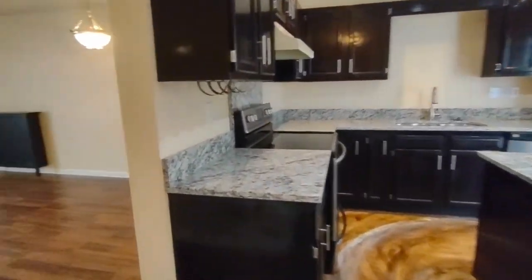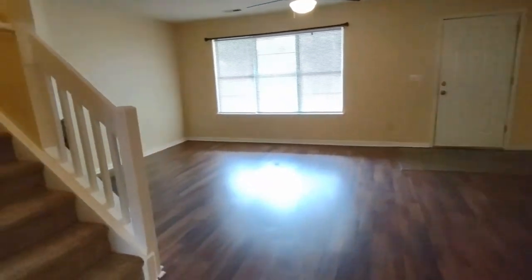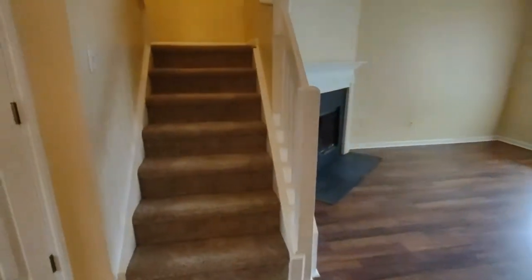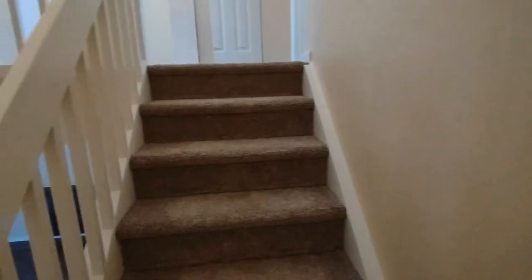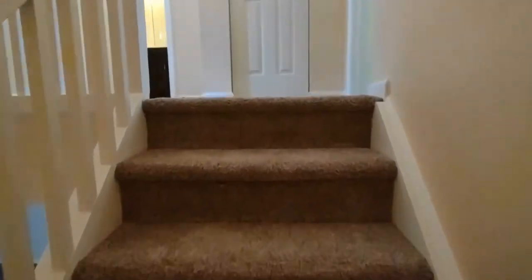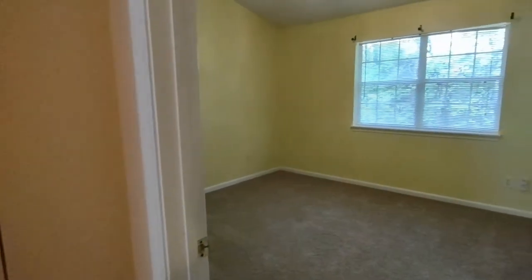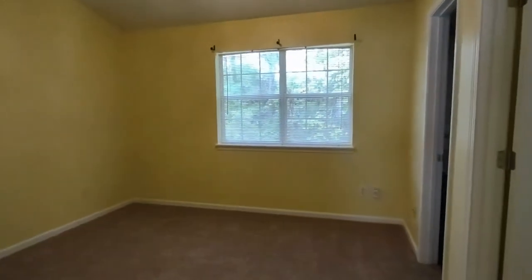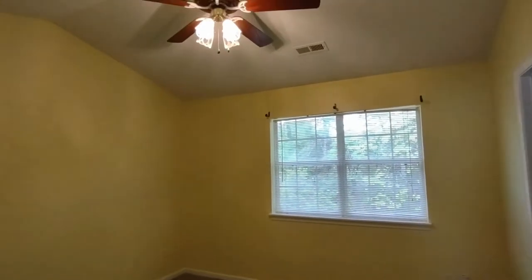Now let's go upstairs to explore the three bedrooms. When you go upstairs, you will notice that the carpeting is brand new. We also have a landing in the middle before it continues up to the second floor. Off the small hallway to our right is our master bedroom, complete with the same brand new carpeting, large rear-facing window, ceiling fan, and vaulted ceilings.